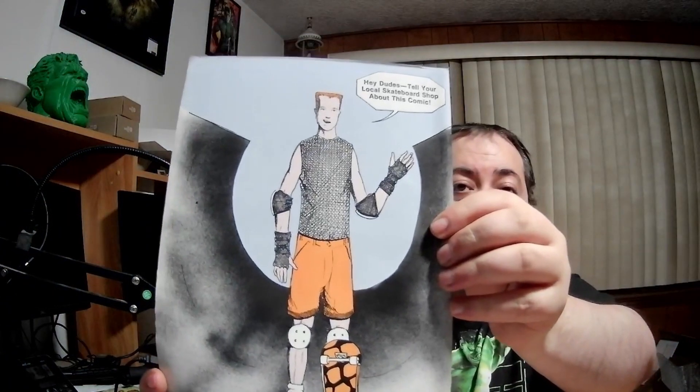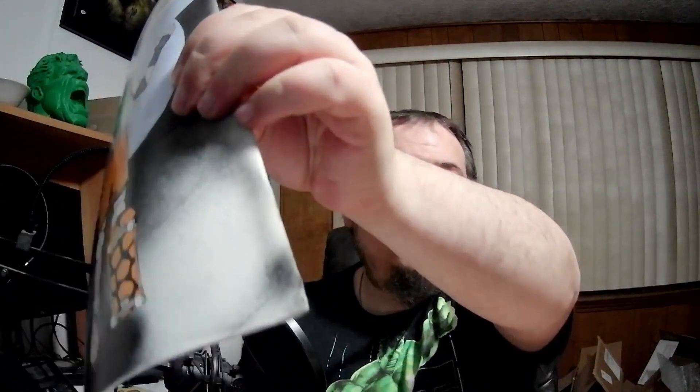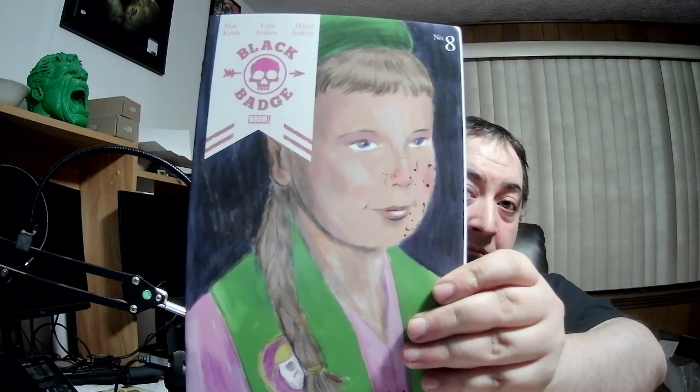Slate Skate number one — hey dudes, tell your local skateboard shop about this comic. I don't know, that's just bonkers. Look at the corner there — it's pretty mangled. Just like I thought: a box of books that nobody wants. Black Badge number eight — looks like everything is made out of watercolors. That's supposed to be blood on their face — I'm assuming anyway. Hunter Killer number nine.